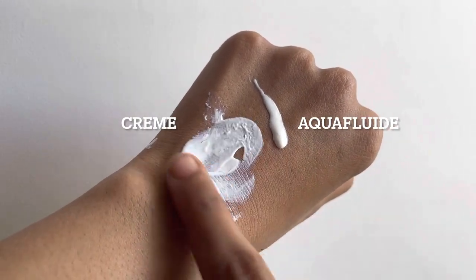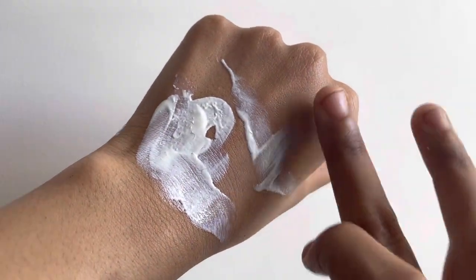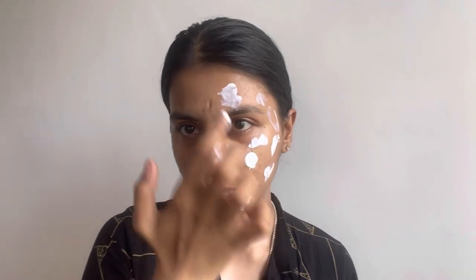The Photoderm Max Cream is definitely thicker and takes more time to absorb compared to the Aqua Fluid version. Now I'm going to apply both on my face — on this side I'll use the Photoderm Max Cream and on this side the Max Aqua Fluid. I'm also going to use a measuring spoon to show the whole application, so you can get a real idea of what this actually looks like.